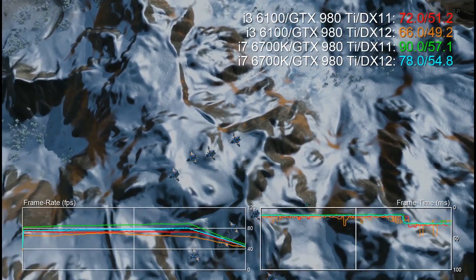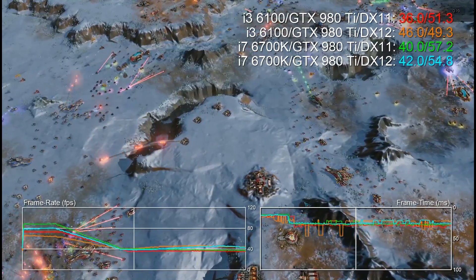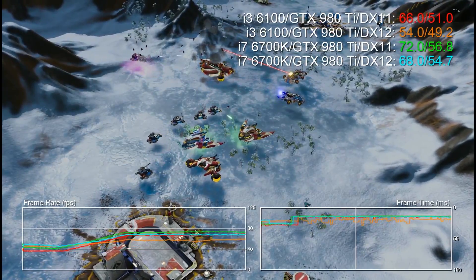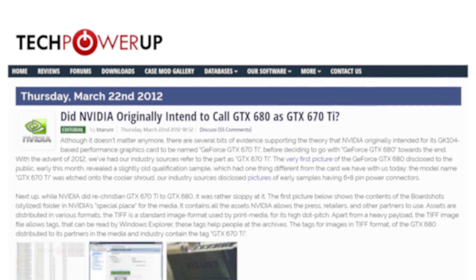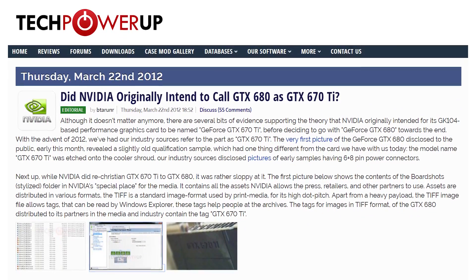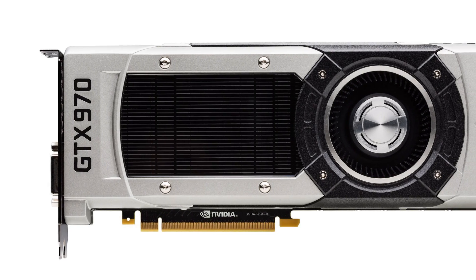And there do remain some question marks over NVIDIA's DirectX 12 performance too. We've seen big gains on AMD there, but when we benchmark Ashes of the Singularity and actually see a regression in performance on NVIDIA, that's a bit of a concern. The real question is, just how ambitious will NVIDIA be with the 1070? Will we get the NVIDIA that rebranded the GTX 670 Ti as the GTX 680 when they saw just how powerful it was? Or will we get the NVIDIA that redefined the marketplace with the brilliant GTX 970?